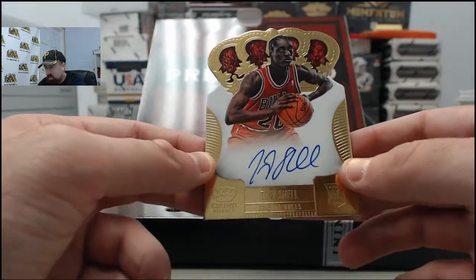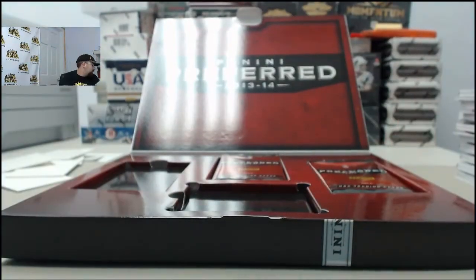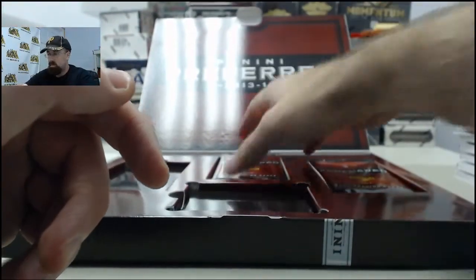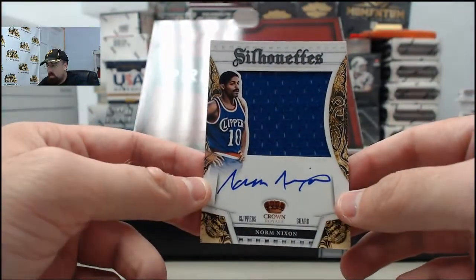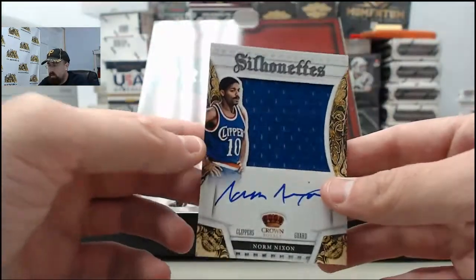We've got this Tony Snell gold autograph, 4 of 10 - we'll get that one sleeved. Played some nice minutes when they had some injuries there in Chicago last year. We've got another Silhouettes here - Norm Nixon on the Silhouettes jersey autograph, 9 of 49, LA Clippers. Old school player right there.